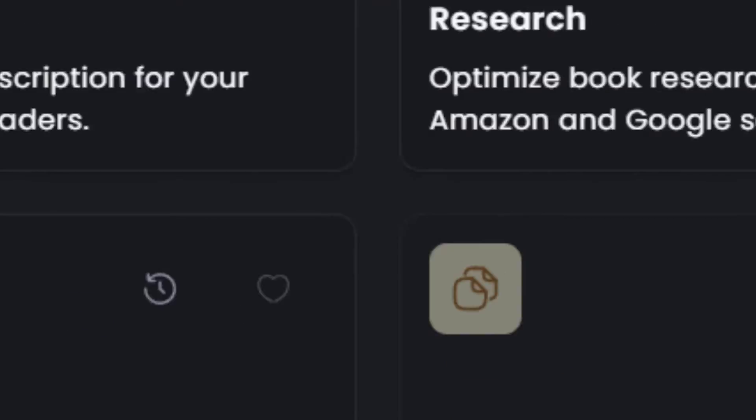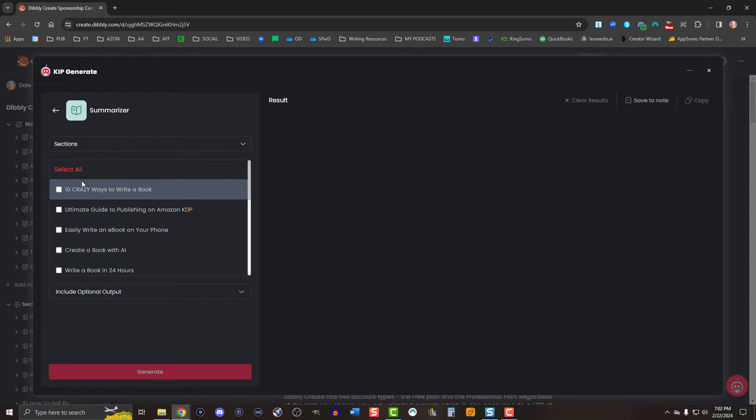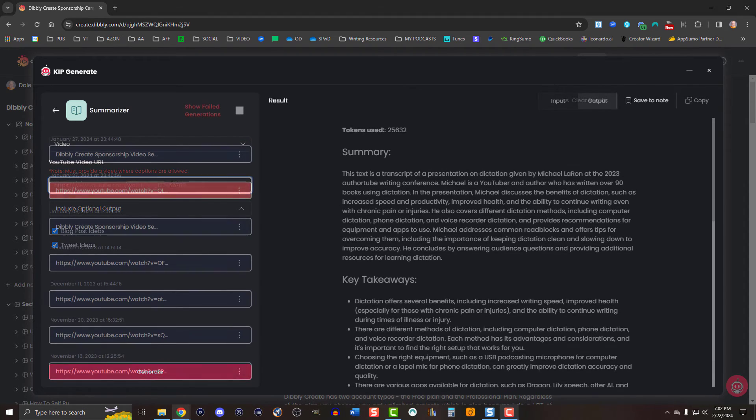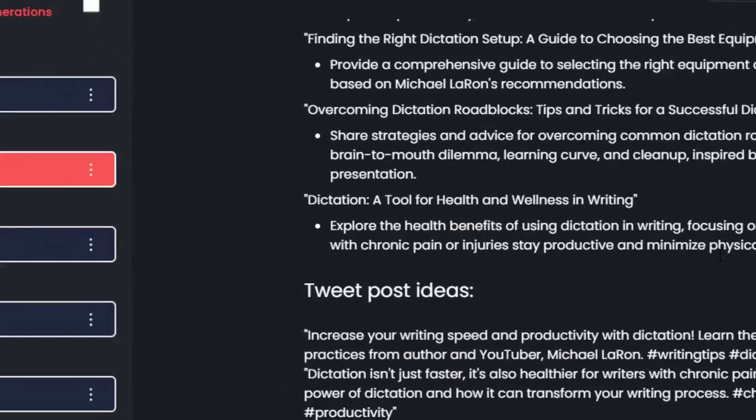One of my favorite tools in KIP Generate is the Content Summarizer. Get any content summarized within seconds — whether you're wanting to get a summary of your project within Dibley Create, uploading a DOCX or PDF, or getting a great synopsis of the content. But that's not the reason I love it so much — insert a YouTube video link and it'll quickly summarize the content. Who needs 2x speed when you can get the information in a fraction of that time?